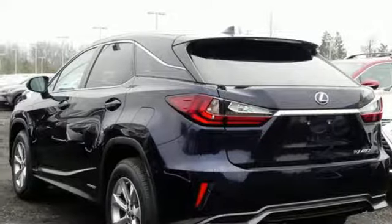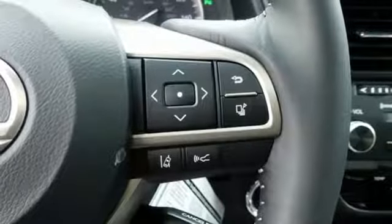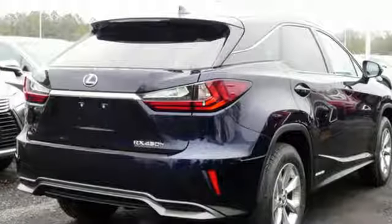Autonomous cruise control, streaming audio, auto dimming mirrors, dual zone climate control, auto dimming rear view mirror and power heated mirrors.